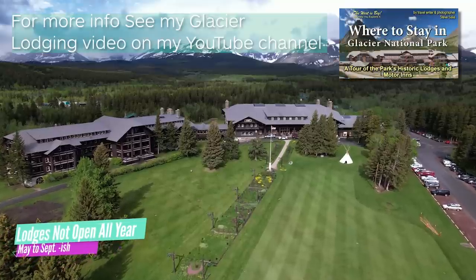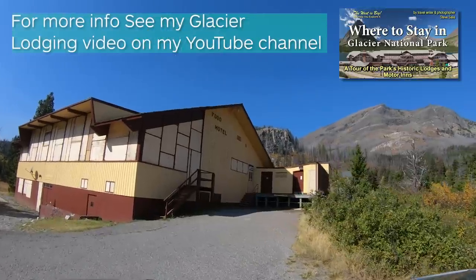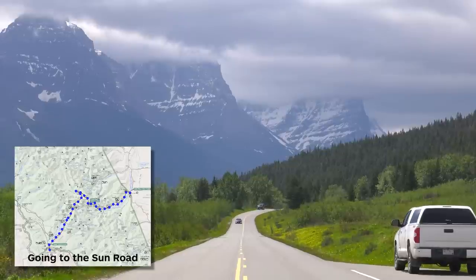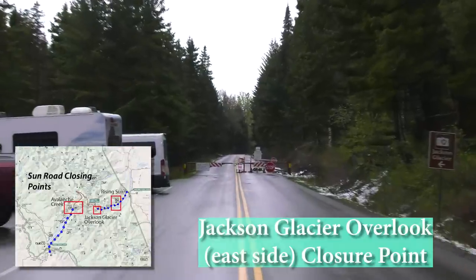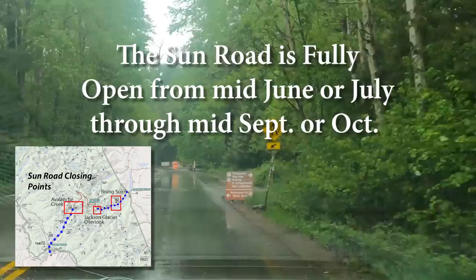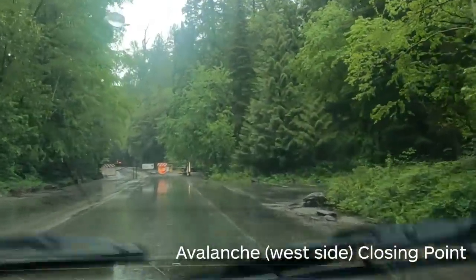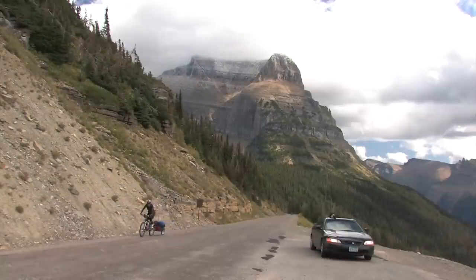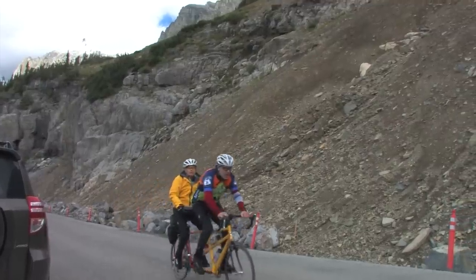The east side lodges don't open until a few weeks later, usually in early June, and they tend to close in mid-September, a couple of weeks earlier than the west side lodges. The only road across the park, the famous Going to the Sun Road, is only fully open when the weather allows, usually from late June through mid-September or maybe mid-October. It's a beautiful drive in a car, on a red bus, or even on a bicycle, which have become very popular, in part because you can also rent an e-bike here.